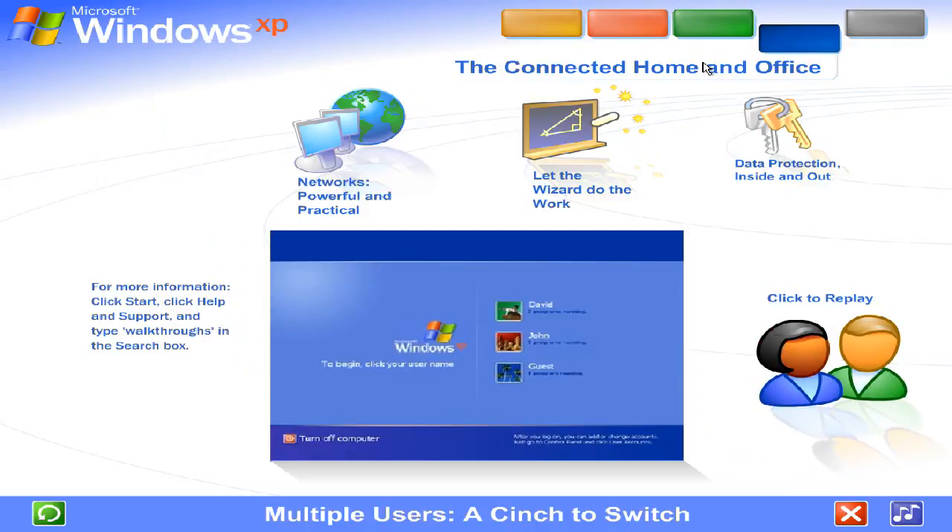Multiple users — a cinch to switch. With Windows XP, it's easier than ever to share a single computer among several users. Each person using the computer can create a separate password-protected account with personalized settings and private files. Multiple accounts can be live on the computer at the same time. Switching back and forth is fast and simple.